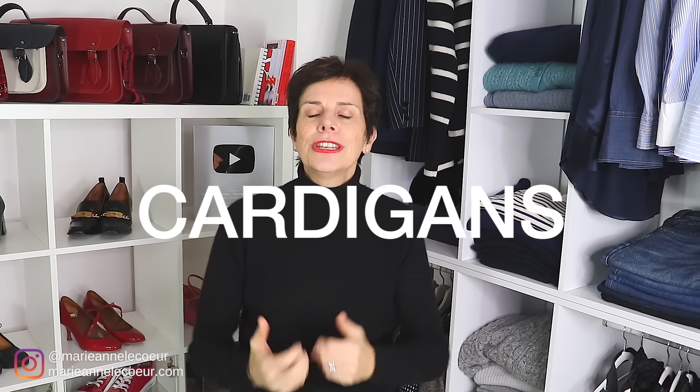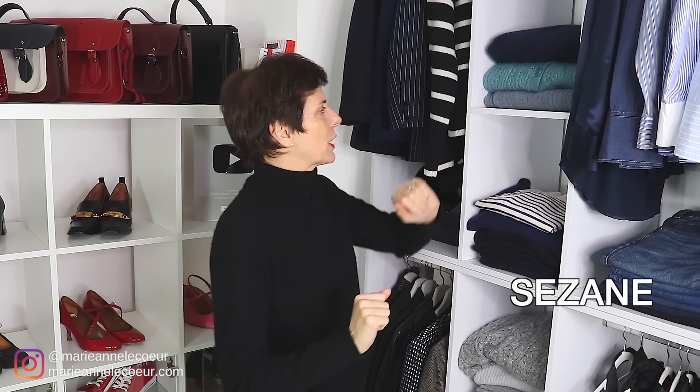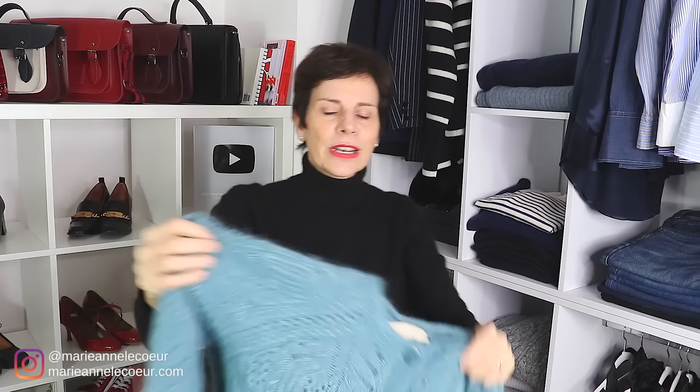Next category is a cardigan — a cardigan in mohair, so that keeps you warm. I've got three to show you, and they are from Cézanne in France. So here you are — beautiful, warm, fluffy. You can't get fluffier than mohair.